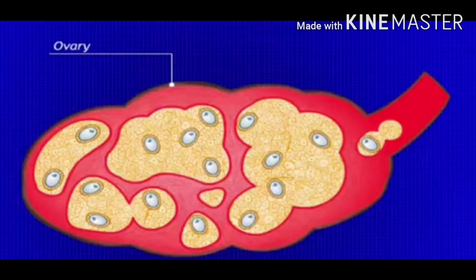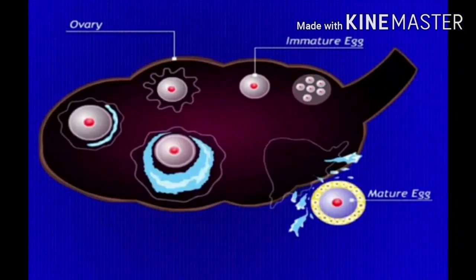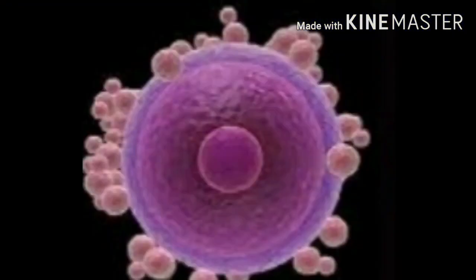At the time of birth, a female already has thousands of immature eggs in her ovaries. Many of these degenerate during childhood. The ovaries start maturing when the female reaches puberty. Every 28 days, one of the ovaries releases an ovum. This is called ovulation.